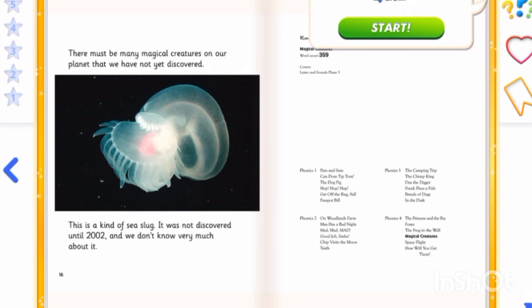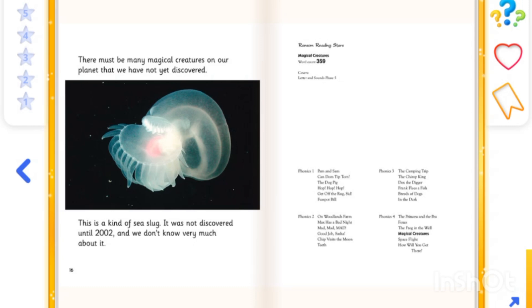There must be magical creatures on our planet that we have not yet discovered. This is a kind of sea sled. It was not discovered until 2002, and we don't know very much about it. Thank you, and have a nice day.